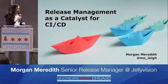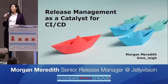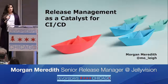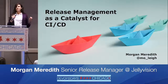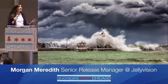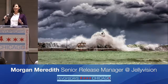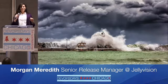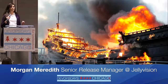Hi everyone. My name is Morgan Meredith and two years ago I was asked to start the first ever release management program at my organization. The need for release management was prompted by some deployments that didn't go well. Maybe you're familiar — a new feature goes out to a customer, everyone works hard to get it ready, all that's left to do is deploy. And yet everything was burning down.